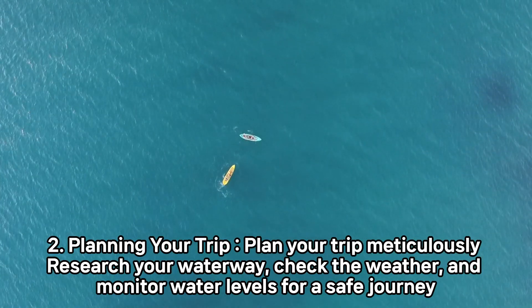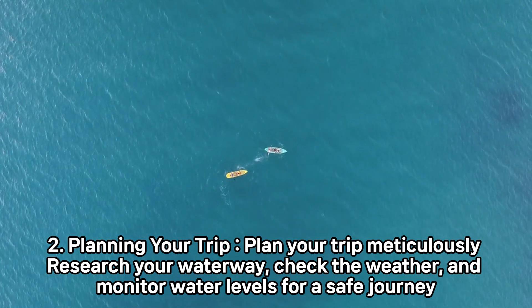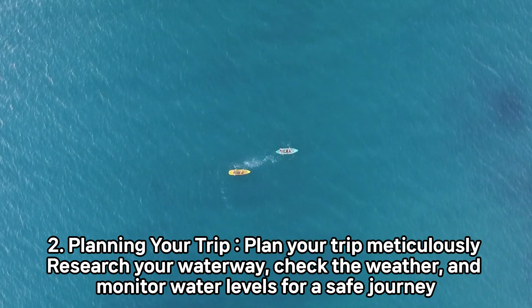2. Planning your trip. Plan your trip meticulously. Research your waterway, check the weather, and monitor water levels for a safe journey.